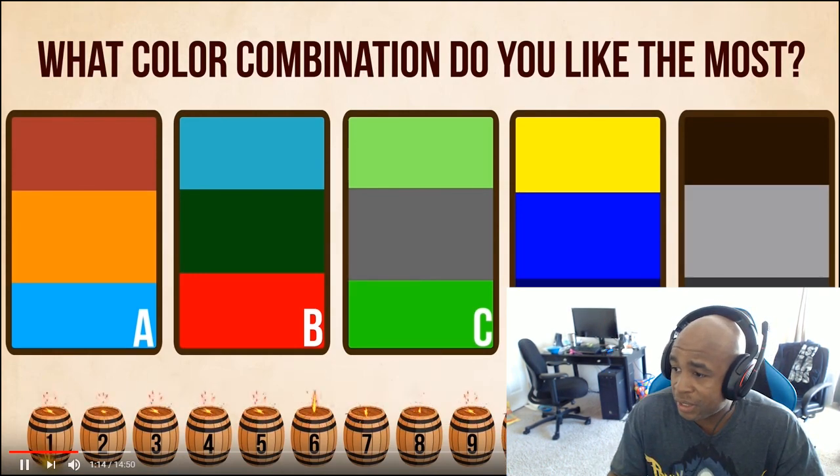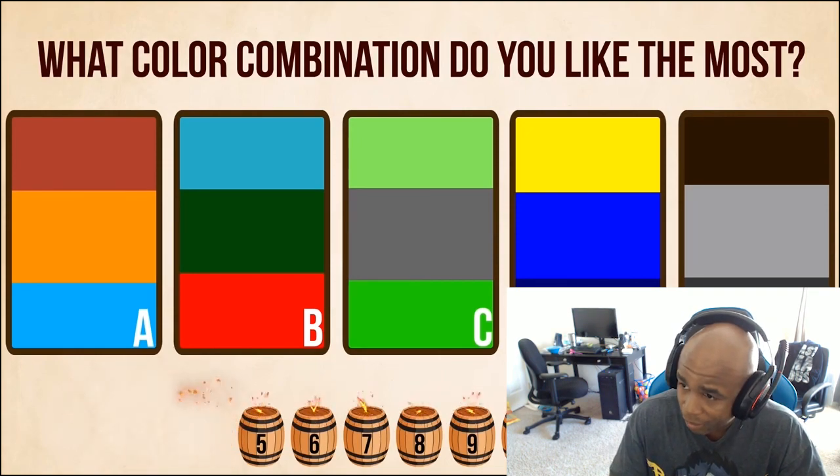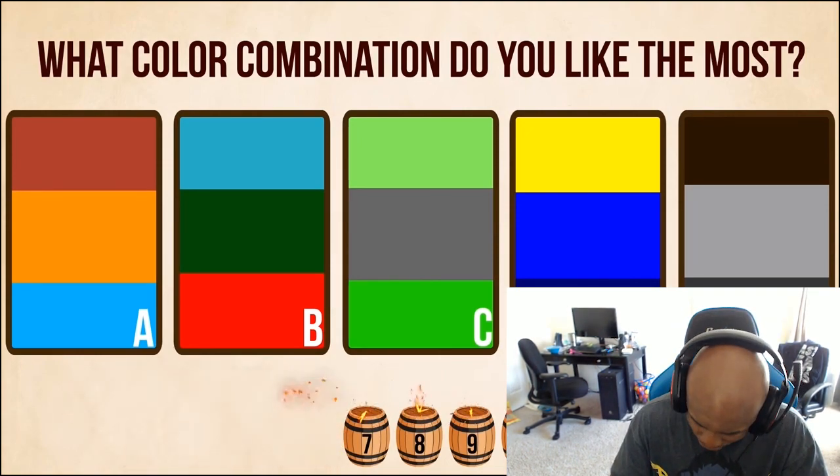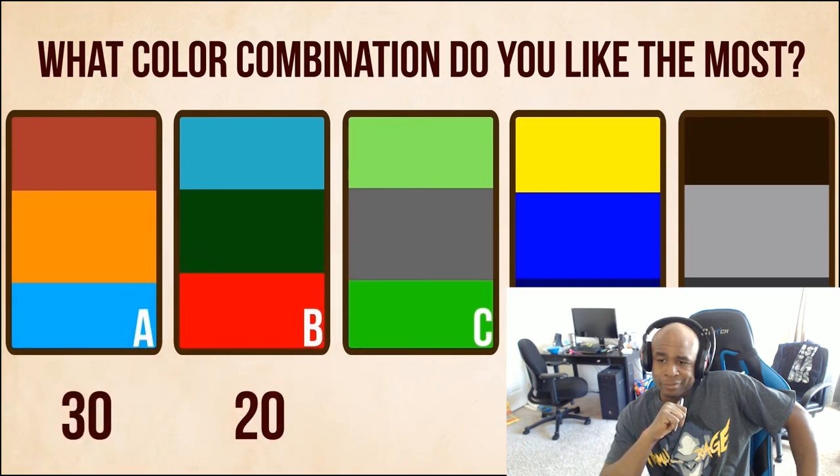I'm choosing D. I like that little animation. For me it's D. I like D the best out of all of these. Score: If you chose A, give yourself 30 points. B is 20 points. You get 50 points for C, 40 points for D, and 10 for choosing E.